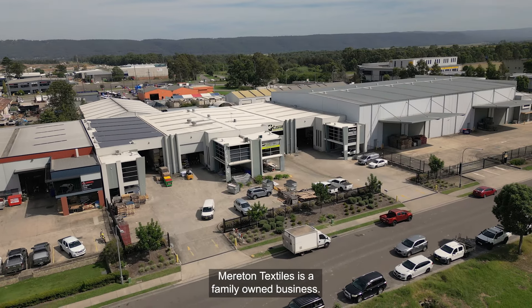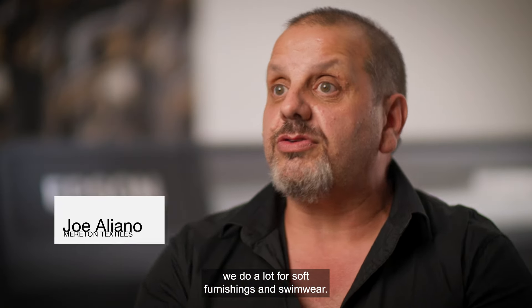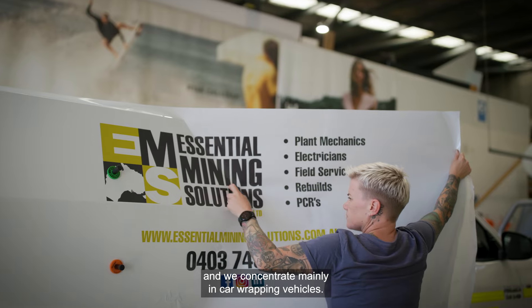American Textiles is a family owned business. In our area of our market we do a lot for soft furnishings and swimwear. I've been in the signage game for 30 odd years and we concentrate mainly in car wrapping vehicles.